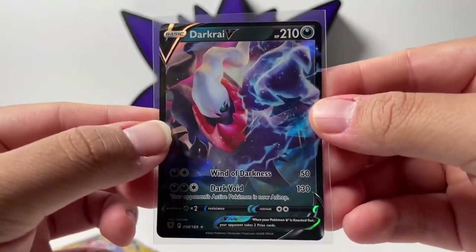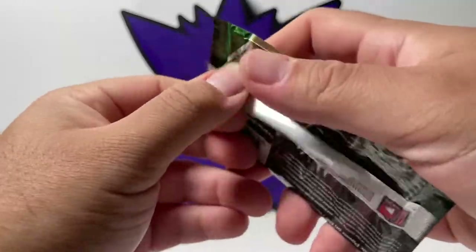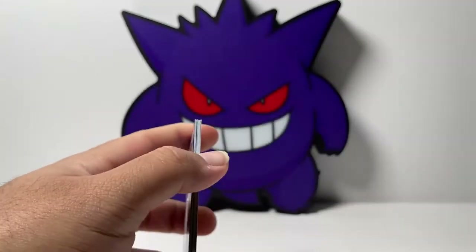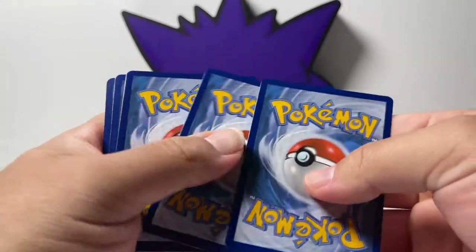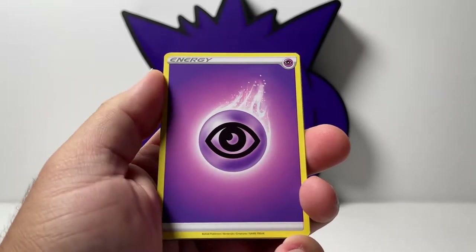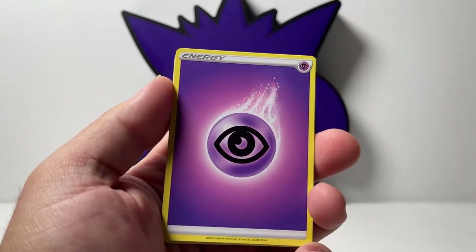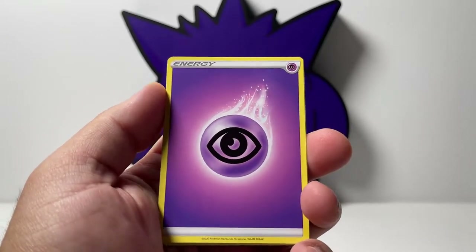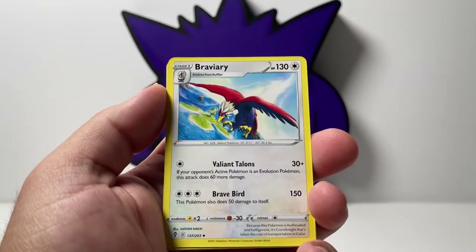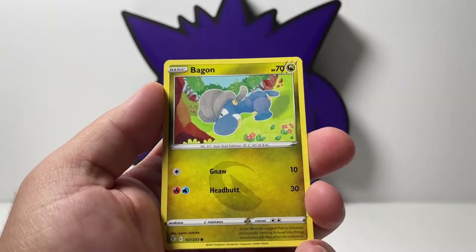I'm going to sleeve it up. Last pack for the video — this is Evolving Skies. Can we get some last pack magic? Honestly, we did really good today so I have no complaints. There is the code card. If you would like some free trainer codes for the game online, make sure you hit that subscribe button and turn on the bell so you don't miss any of my videos. For me personally I never use them, so if you guys want some free codes, I got you. We have Gordy, Braviary — which is funny, the Hisuian form just released in Pokemon Go and I actually got it shiny. I got three of them, that was awesome.